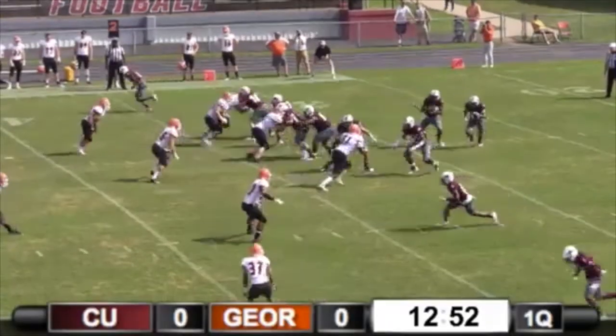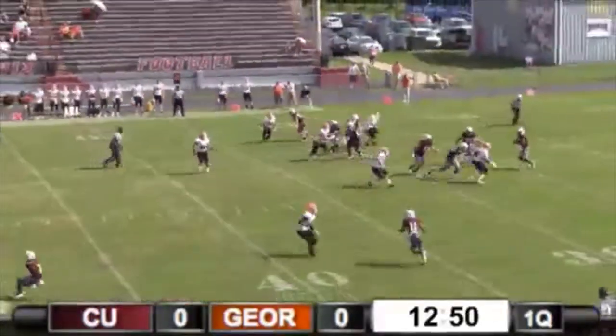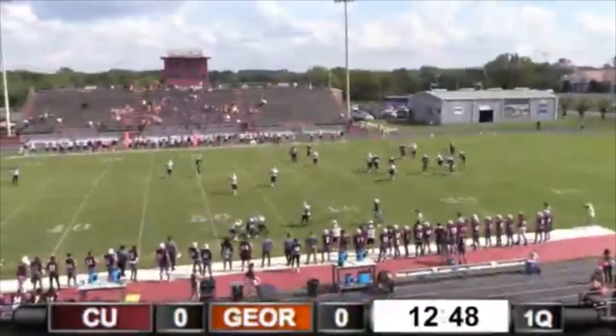Three receivers left, one right. Huntley in the gun, rolls left, pulls up, throws it. That's a nice throw. It's a dart.